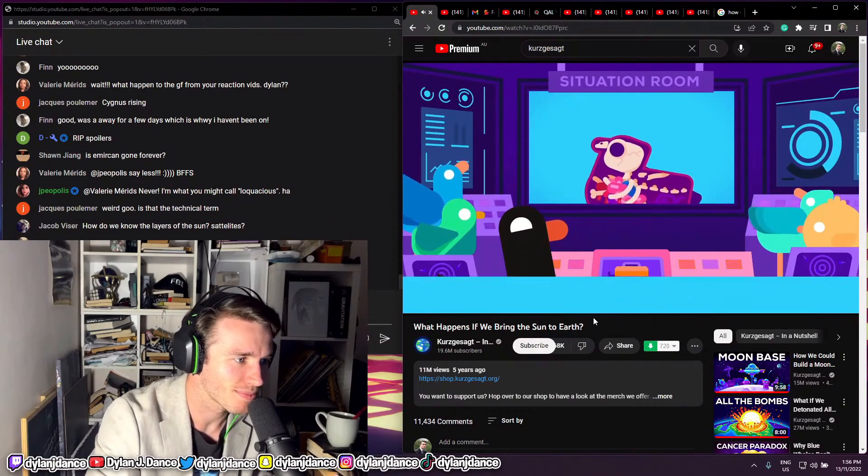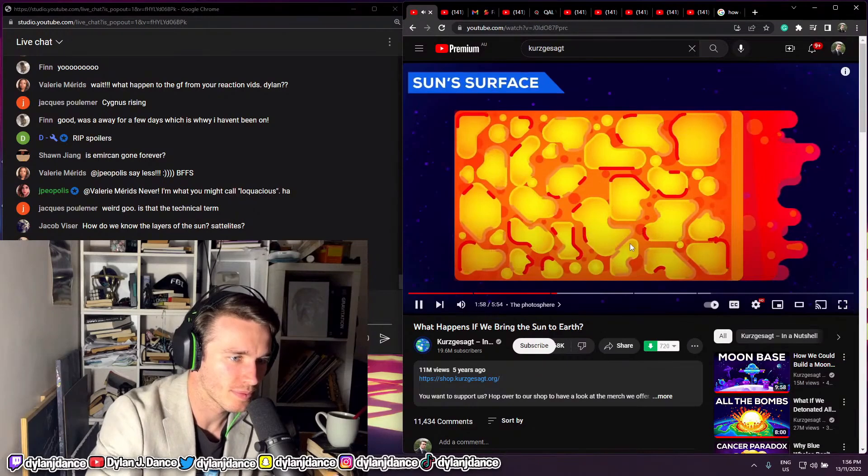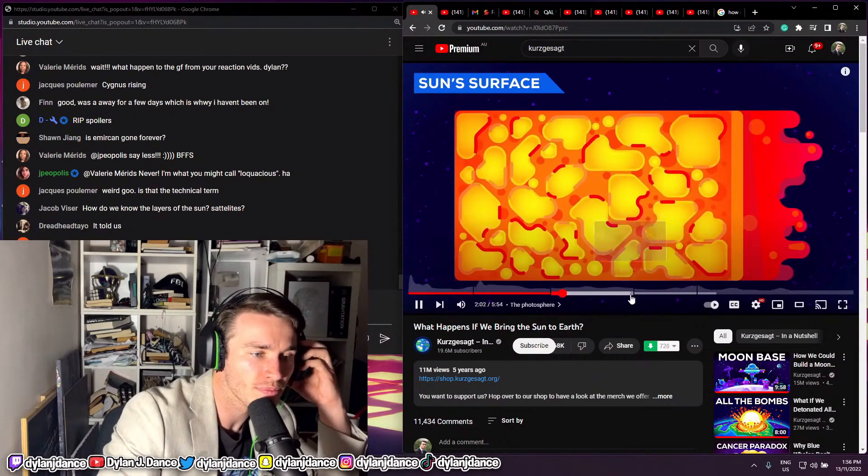Let's go deeper. Second sample: the photosphere. Beneath the chromosphere is the glowing surface of the Sun — the photosphere — which produces the light we see.